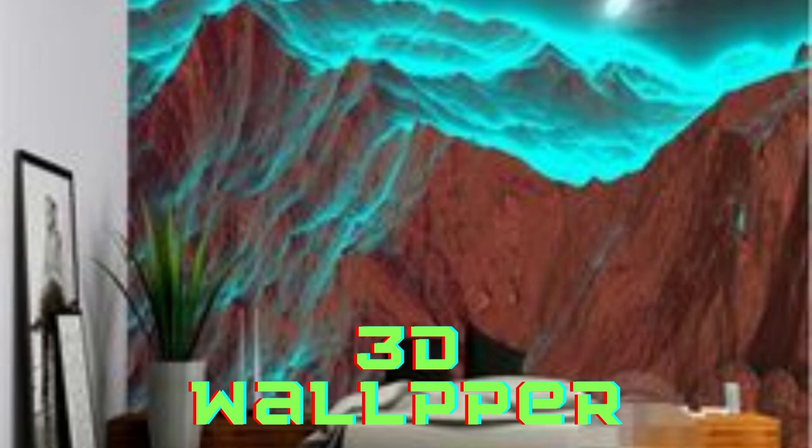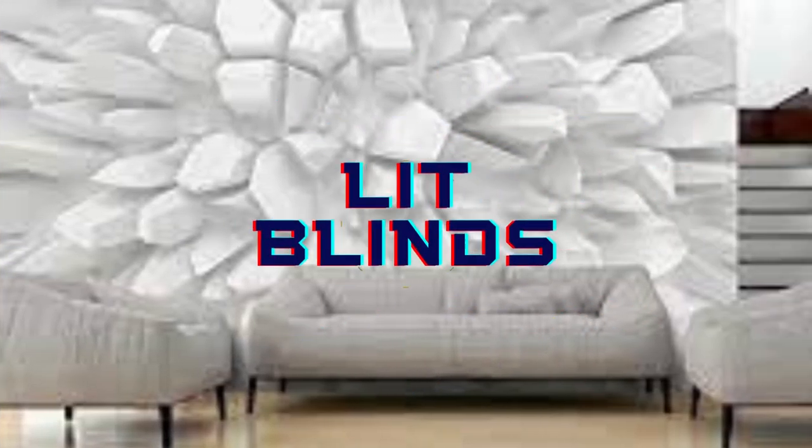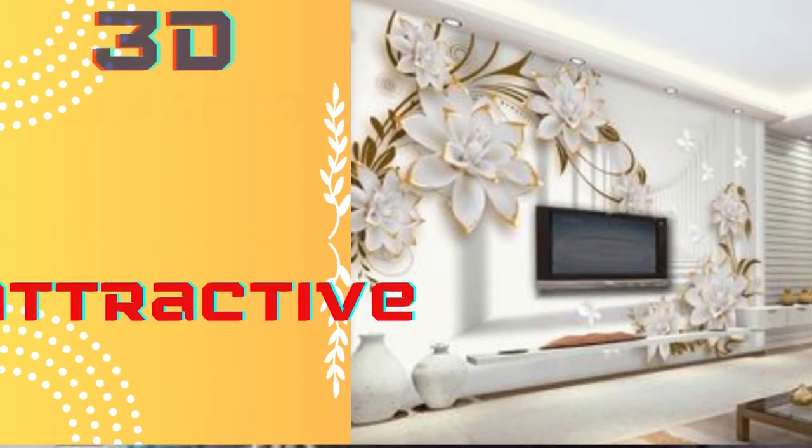Lit Blinds Store 3D wallpaper has revolutionized interior design by adding depth, texture, and a sense of dimension to living spaces. Unlike traditional flat wallpapers, 3D wallpaper creates a captivating visual experience that transforms any room into a work of art.